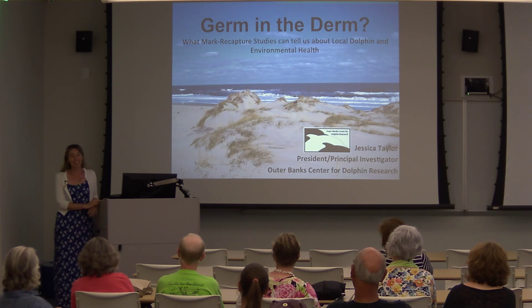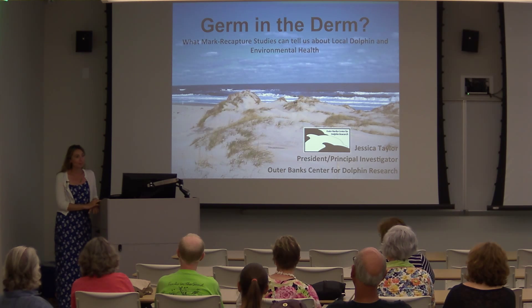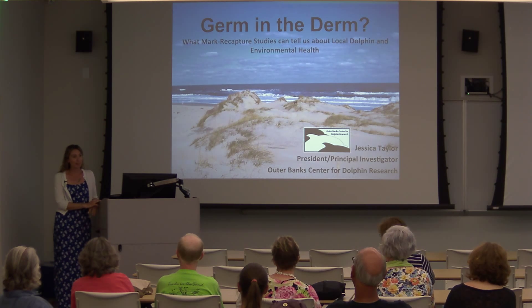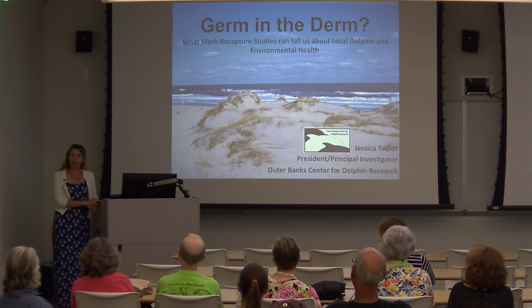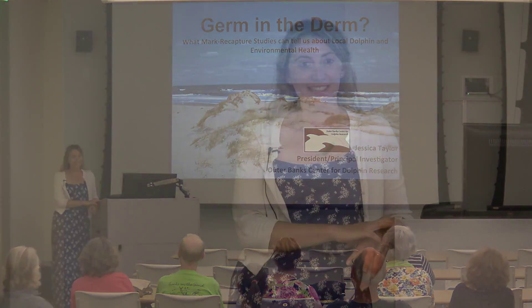My name is Jessica Taylor and I'm the president and principal investigator of the Outer Banks Center for Dolphin Research. I'd like to thank everyone for coming to the presentation this evening, and I'd like to thank John McCord for inviting me to speak tonight, and I'd also like to thank all of the listeners tuning in for the live webcast.